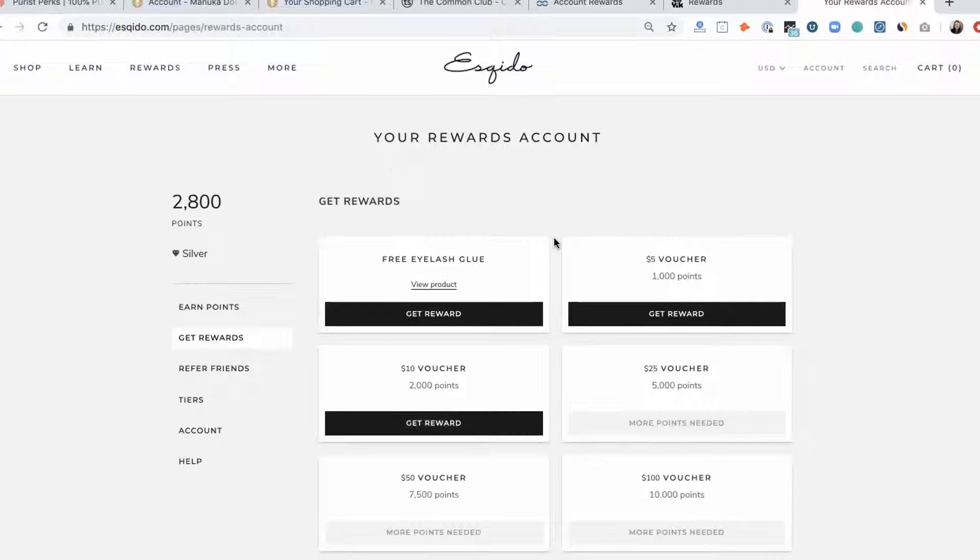What is it? Loyalty Lion is one of the leading and fastest growing points or credit-based retention and loyalty tools in the e-commerce ecosystem.